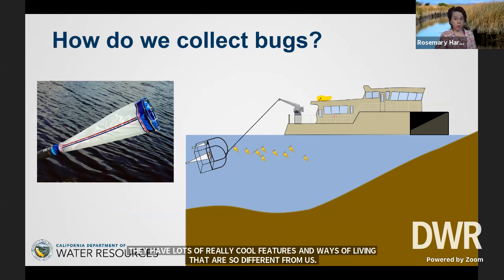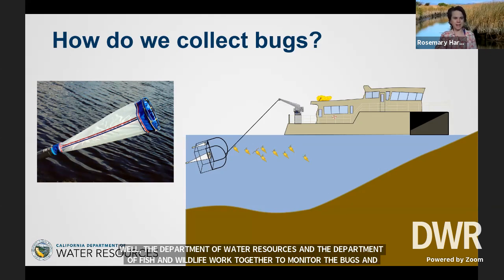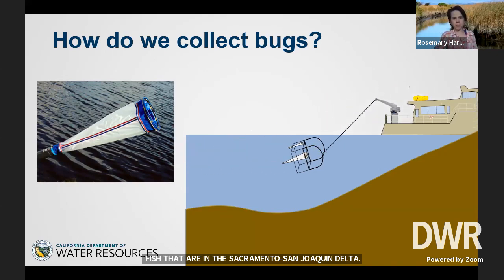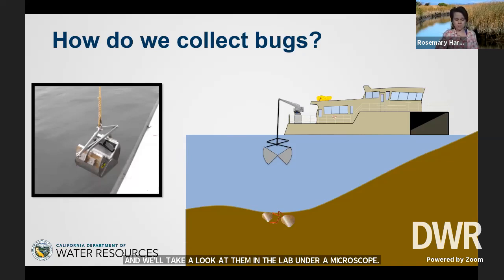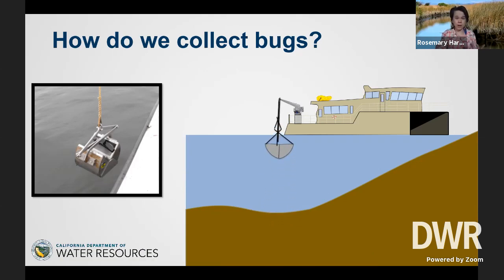So how do we collect bugs? The Department of Water Resources and the Department of Fish and Wildlife work together to monitor bugs and fish in the Sacramento San Joaquin Delta. For those zooplankton — the little floating critters — we have a net with really fine mesh that we drag behind the boat to catch the critters, then take them back to the lab and look at them under a microscope. For the critters that burrow in the mud, the boat will be in 20 or 30 feet of water and the mud is way down at the bottom. We've got a really cool tool kind of like that claw game at the arcade — it drops down to the bottom, closes, takes a big chunk of mud and the bugs in the mud, and pulls it back up. Then we rinse the mud out and look at the bugs.